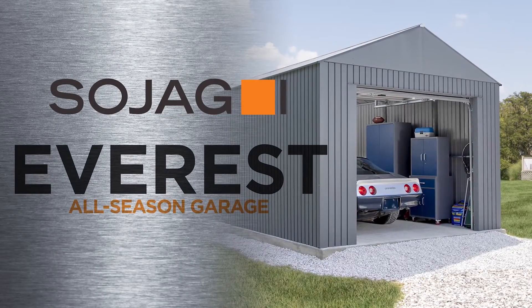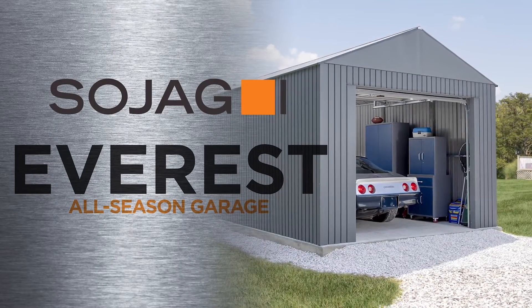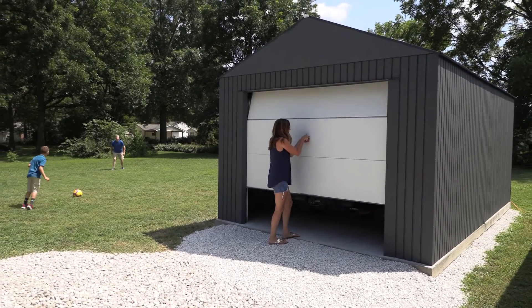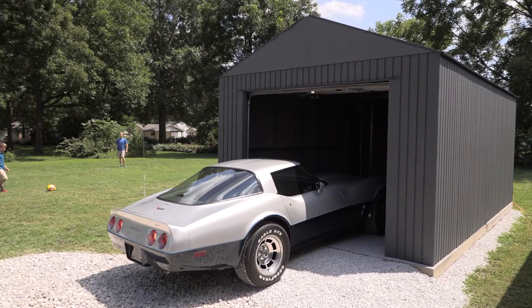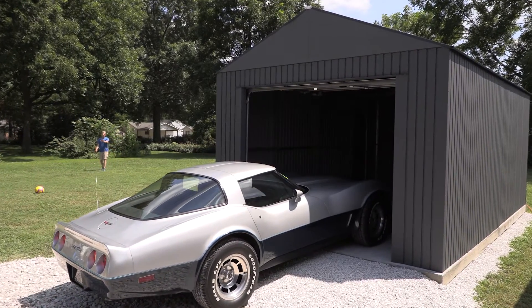Introducing the new Everest Garage from Sojag, a versatile all-steel, all-season garage built to reliably shelter and store cars, boats, outdoor equipment and much more.